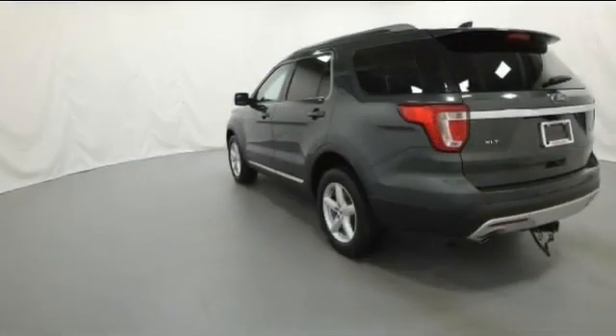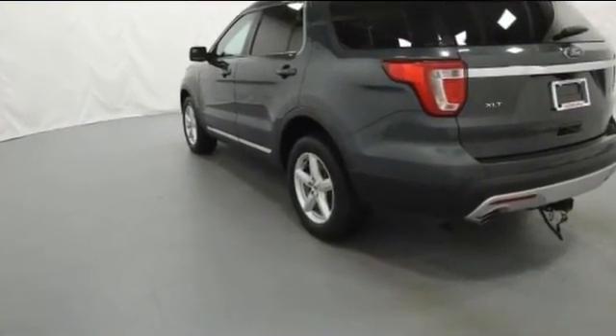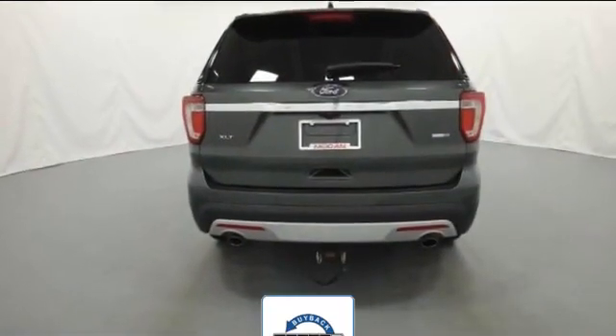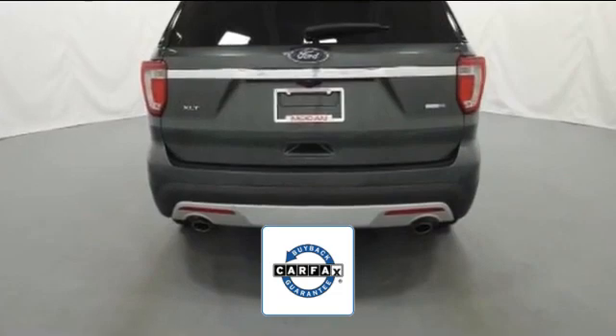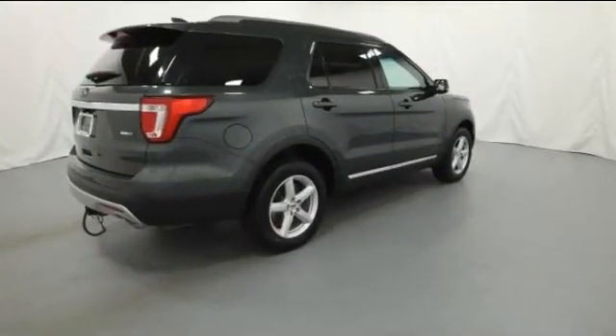Heated side view mirrors, backup camera, passenger seat adjustable lumbar support, tinted windows, rear air conditioning. There is no need to worry at all, since this vehicle comes with a Carfax buyback guarantee. Stop by the showroom for a test drive.